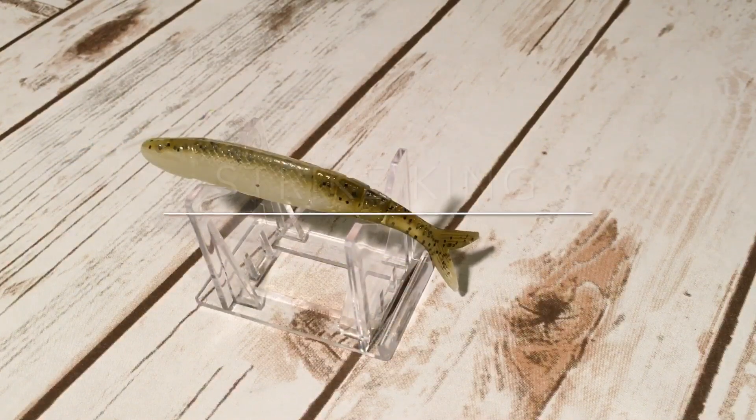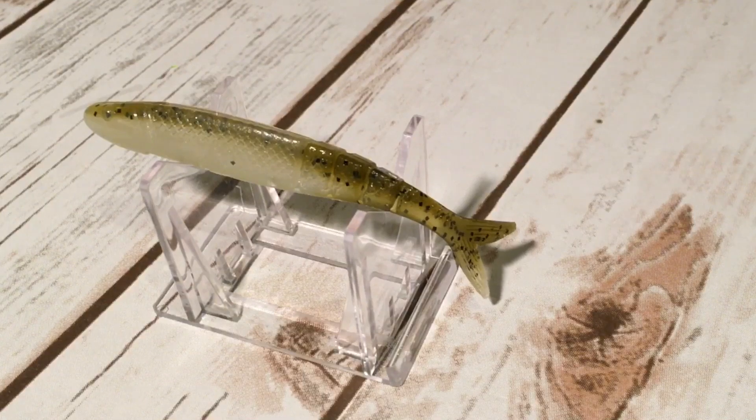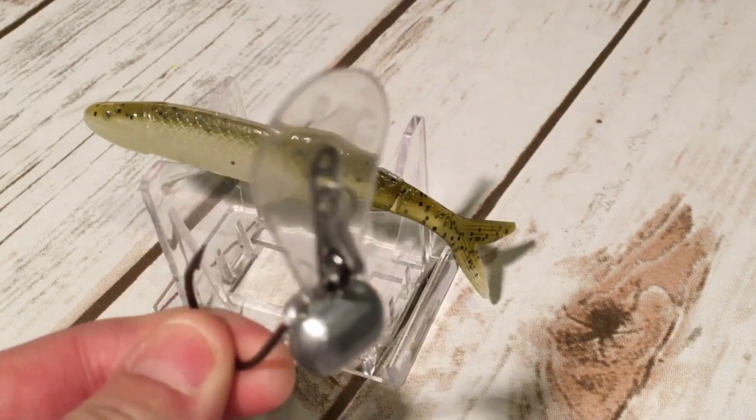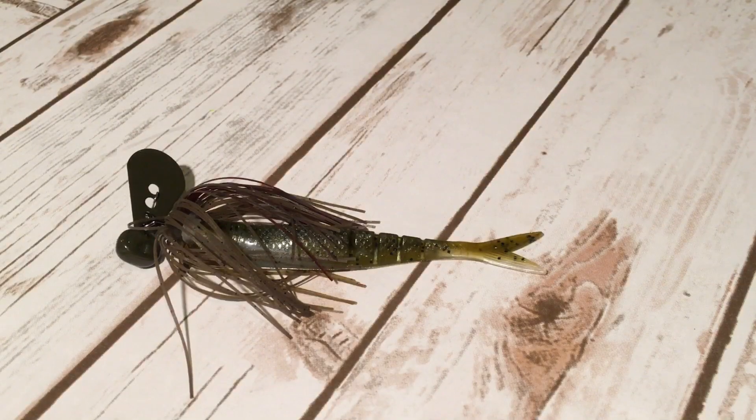Number one is the Strike King KVD Perfect Plastics Blade Minnow. The Blade Minnow measures four and a half inches long, has a fork tail and a segmented body, and was designed specifically for the Strike King Rage Blade, which is Strike King's bladed jig. It comes in some great clear water colors and pairs up perfectly on their naked Rage Blade, which has a clear blade. This trailer seems to be sized just right — not too bulky and not too skinny.